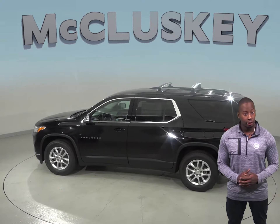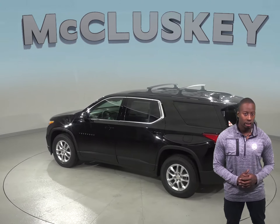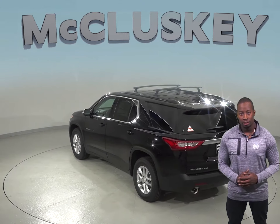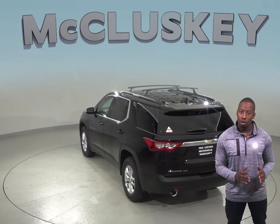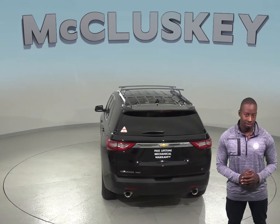Driving with the lights during the daytime reduces accidents by 11% by making vehicles more conspicuous. The 2019 Chevrolet Traverse also offers an optional surround vision to allow the driver to see objects all around the vehicle on the screen. The Ford Flex does not offer any of these options.